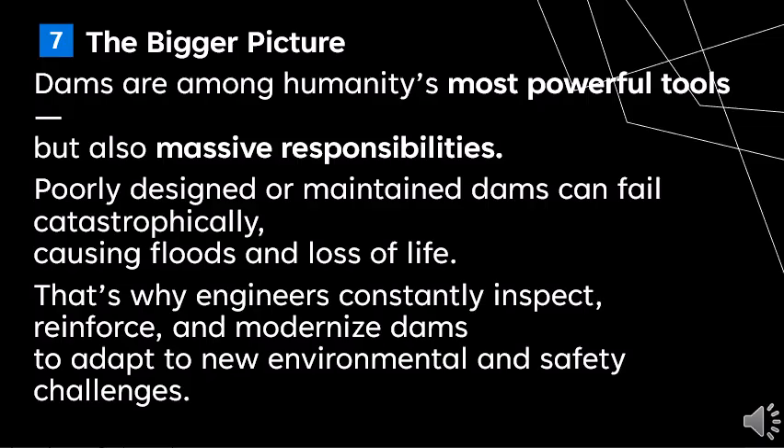Dams are among humanity's most powerful tools, but also massive responsibilities. Poorly designed or maintained dams can fail catastrophically, causing floods and loss of life. That's why engineers constantly inspect, reinforce, and modernize dams to adapt to new environmental and safety challenges.